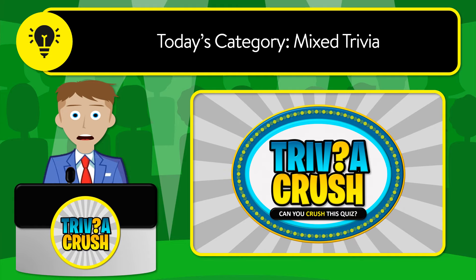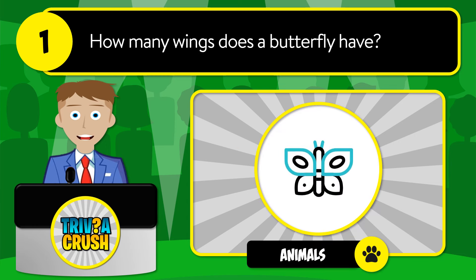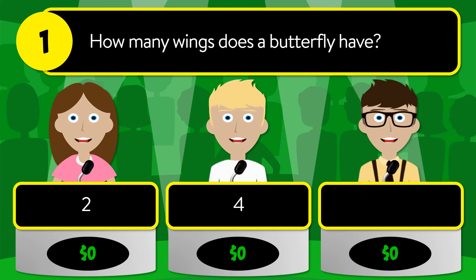Welcome to Trivia Crush. Today's category is mixed trivia. Let's get started. Question number one: how many wings does a butterfly have? Is it two, four, or six?